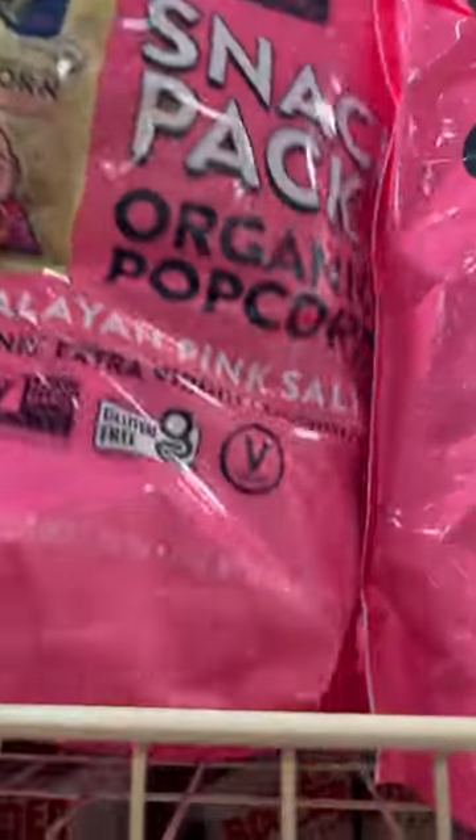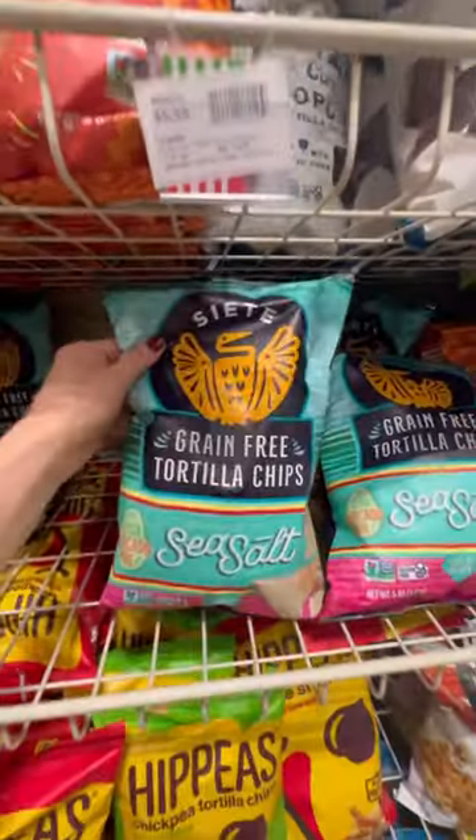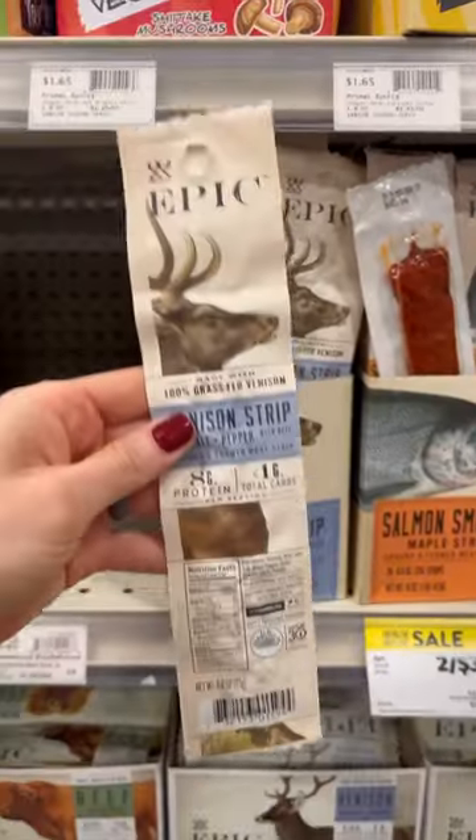This popcorn only has four ingredients: popcorn, olive oil, coconut oil, and salt. And these are my favorite brand of tortilla chips. These epic strips are a great source of protein.